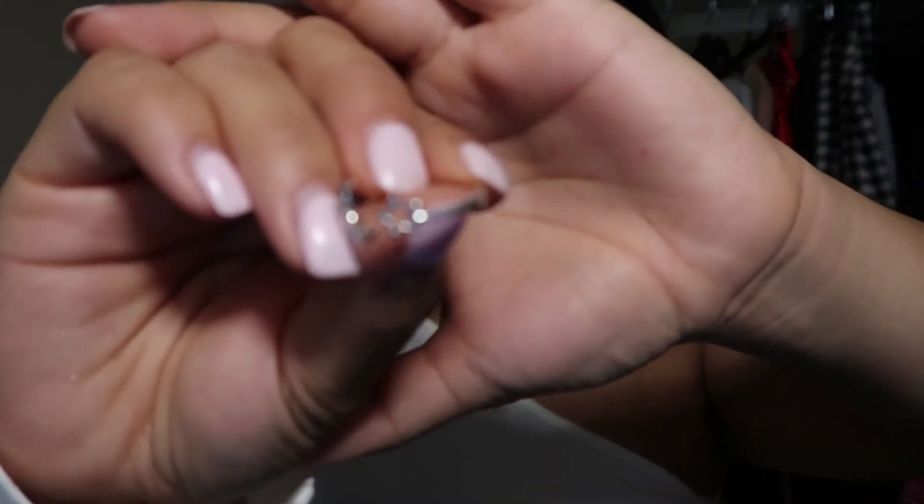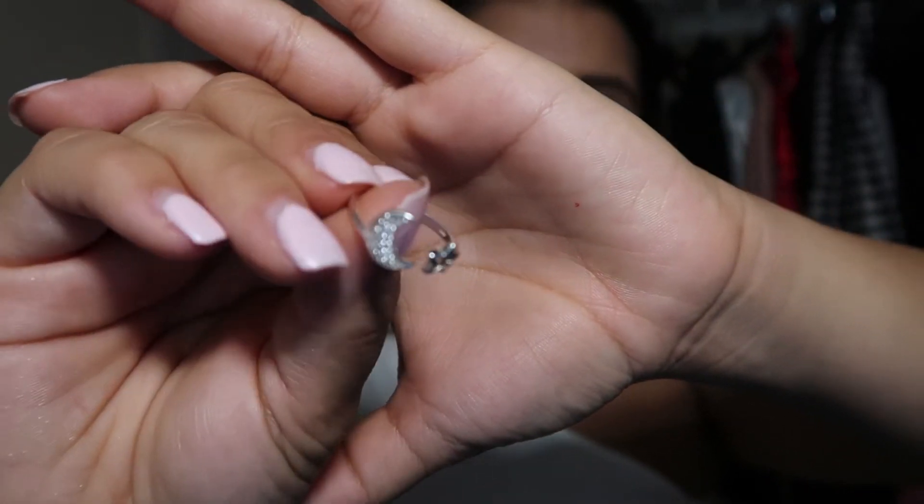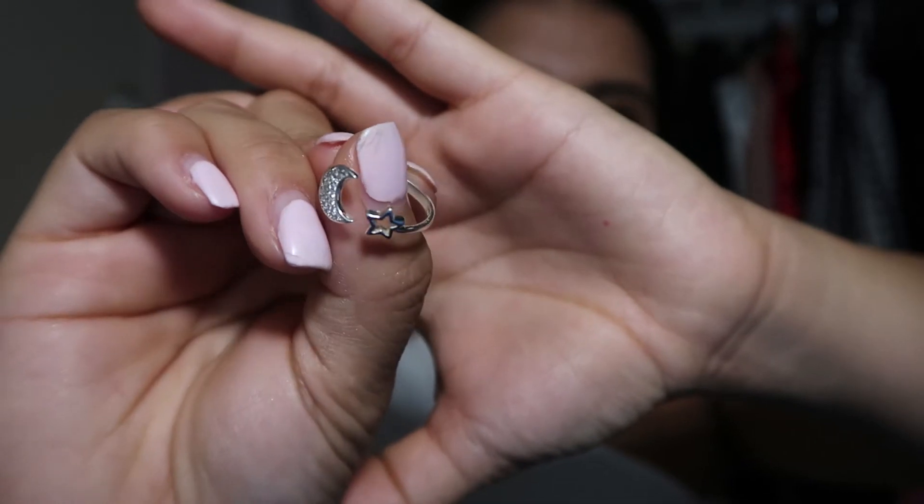The next accessory I've been loving is the hoop earrings I'm wearing. They have like a tarnished pattern with a little gold hoop and I think they're really cute — simple, they go with everything, and I've been wearing them tons and tons. As well as this ring that my boyfriend gave me. I love stars, so it's a little star and a moon, and it's really pretty. I've been wearing it literally every single day.